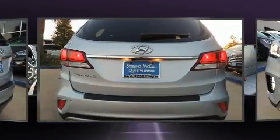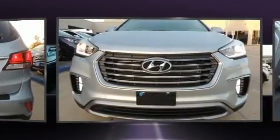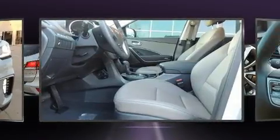Hyundai infused the interior with top shelf amenities such as a rear window wiper, a tachometer, fully automatic headlights, heated door mirrors, remote keyless entry, and air conditioning.